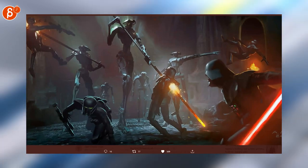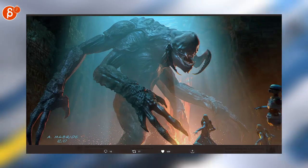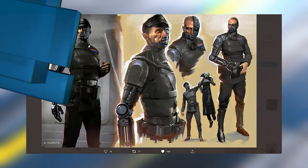Star Wars and art, especially concept art — it's always a cool combination. Look at that. Aaron McBride once again with fantastic artwork.